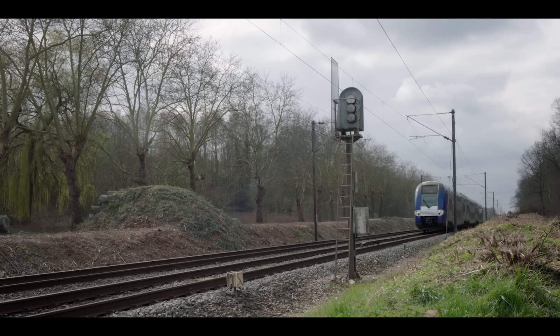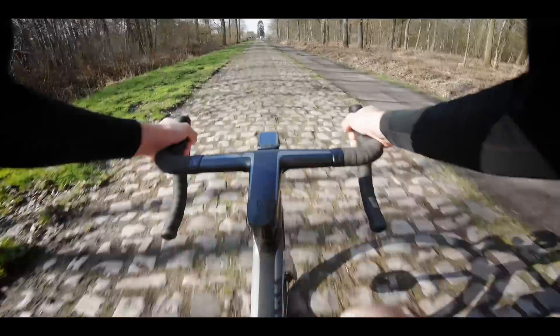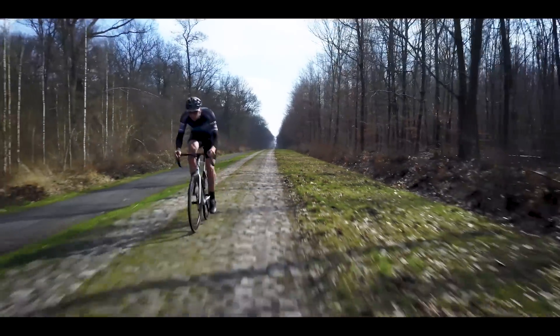Hitting the cobbles at over 45km/h, deflection readings of 1.5mm are repeatedly recorded across multiple impacts.